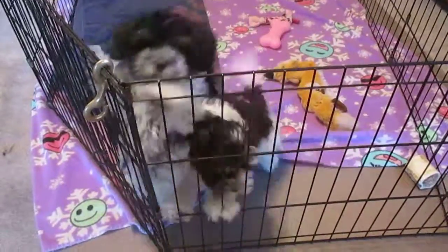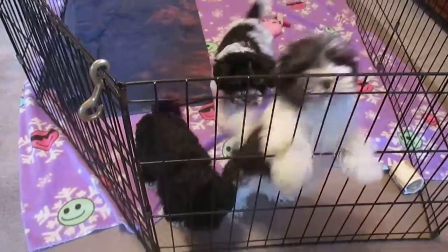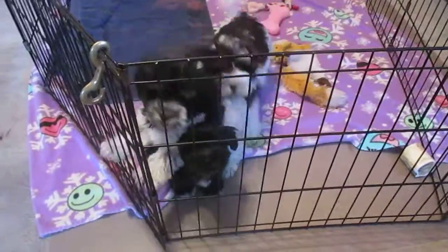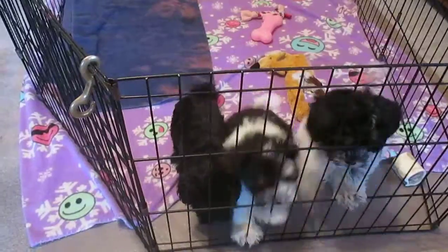Here we are at Island Miniature Schnauzers with a group of pup-pups. These little pup-pups are Lady Bell's kids — there are two females and one male.